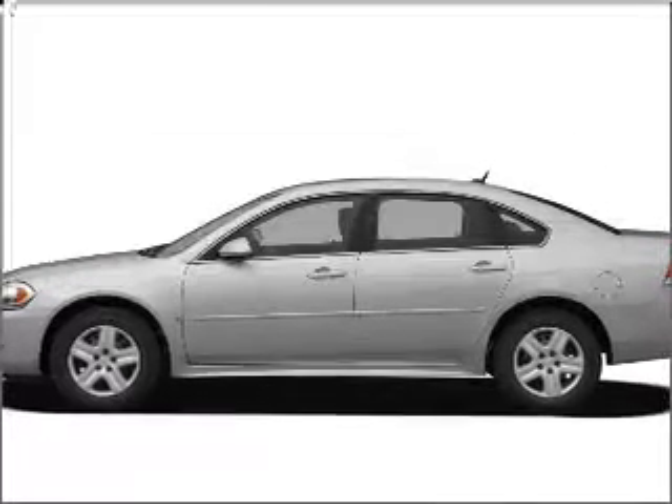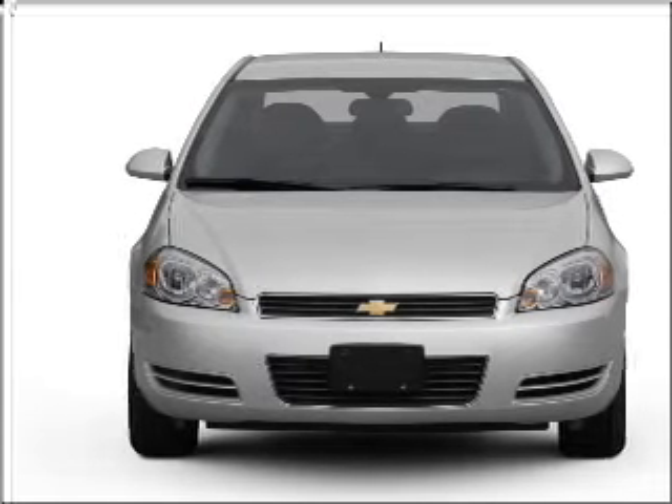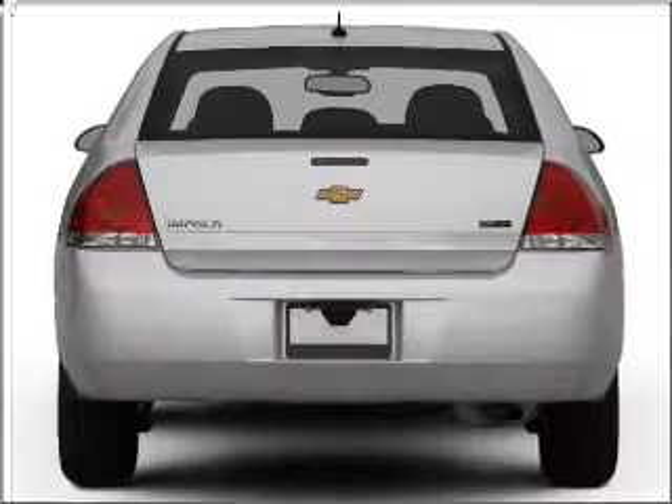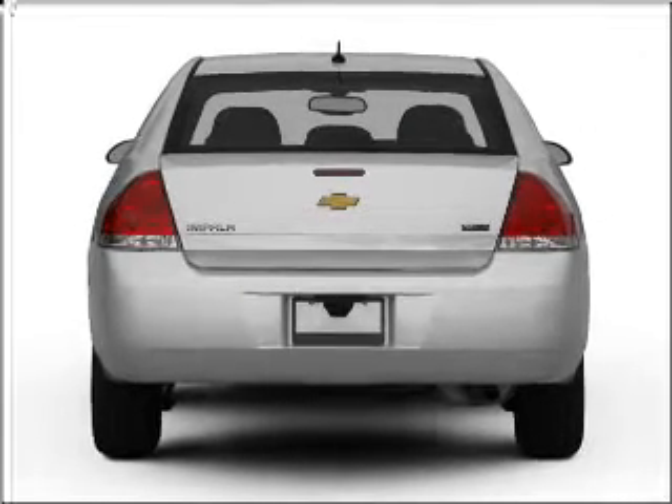Presenting the 2011 Chevrolet Impala — everything you need under one roof with this great vehicle. With a solid 6-cylinder engine that responds smoothly to its automatic transmission, the anti-lock braking system will help deliver you safely to your destination.